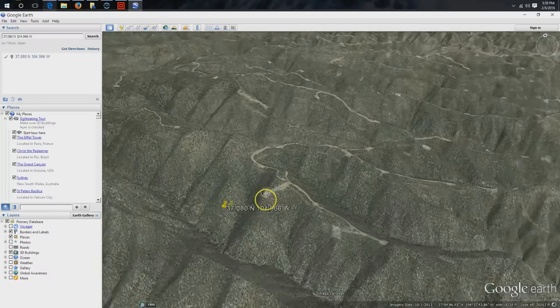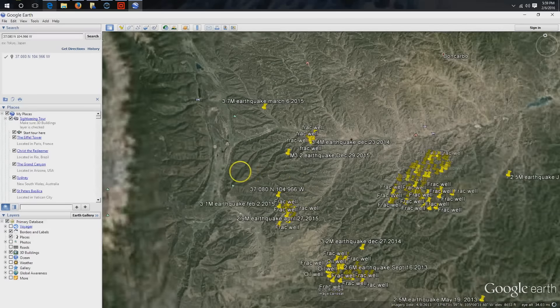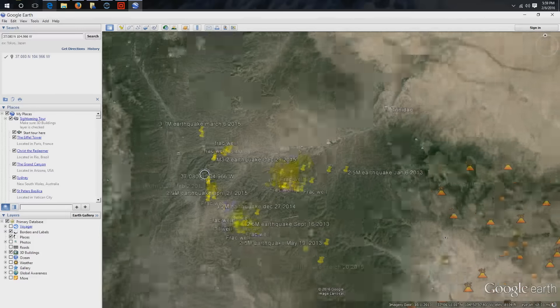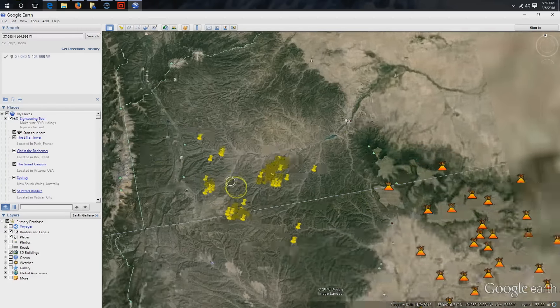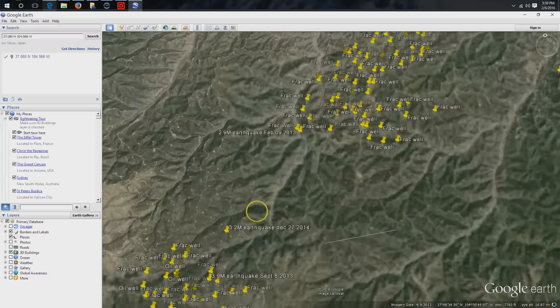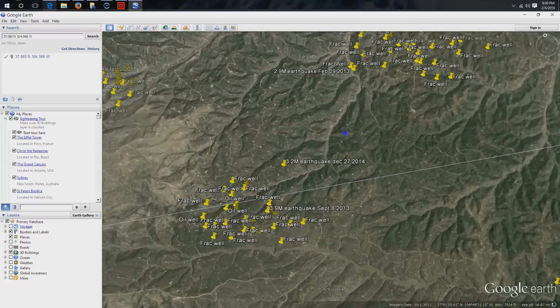When you see the size of the operation overall, it goes on for nearly a hundred miles — from the volcanic mesas over here at the western border all the way to the Front Range. Zoom back out and it goes south of the border. This is New Mexico down here to the south, Colorado here to the north.